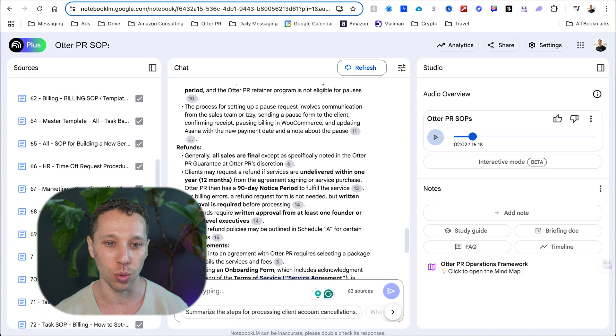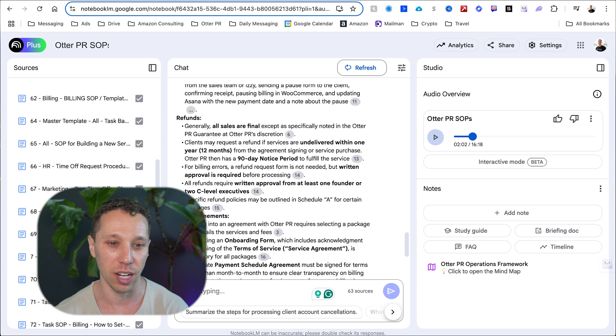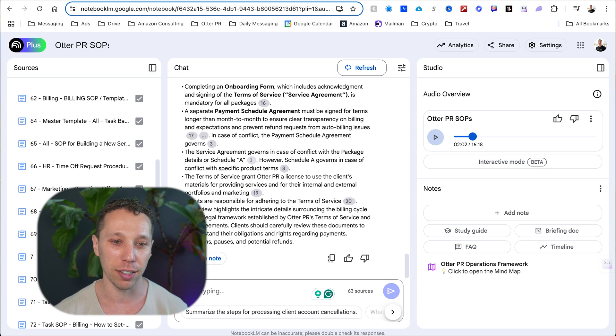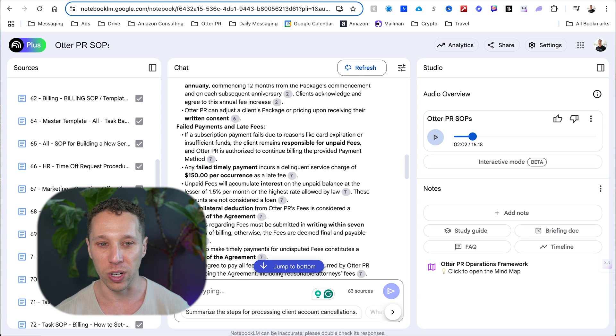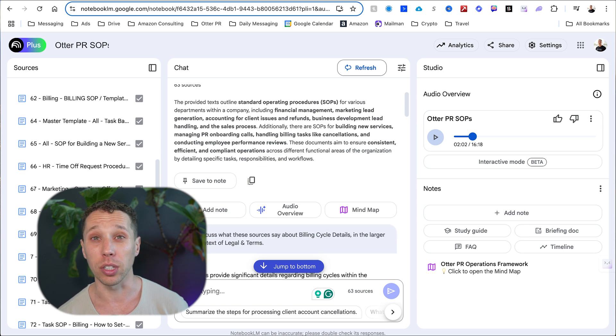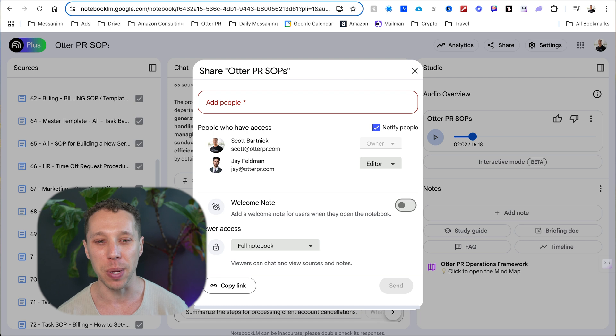It links to the source documents, showing you exactly where it's pulling from, which for my team is going to be great. I'll be able to share this with everyone — there's an easy share button where I can add people. Super powerful. Same as Google Drive, you can share by a link.